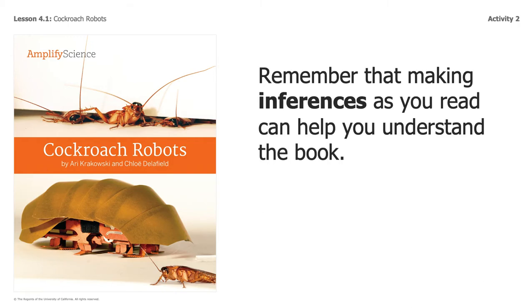Remember that making inferences as you read can help you understand the book. Sometimes the author doesn't tell you everything because they expect you, the reader, to make some inferences and do some of the thinking. So while you're reading and learning about these biomimicry engineers and their work with robot cockroaches, think: why are they telling me this? Critically and actively think while you're reading. Don't just read and look at the pictures — think about what you're reading. Think about how each picture or sentence helps you better understand what you're reading.